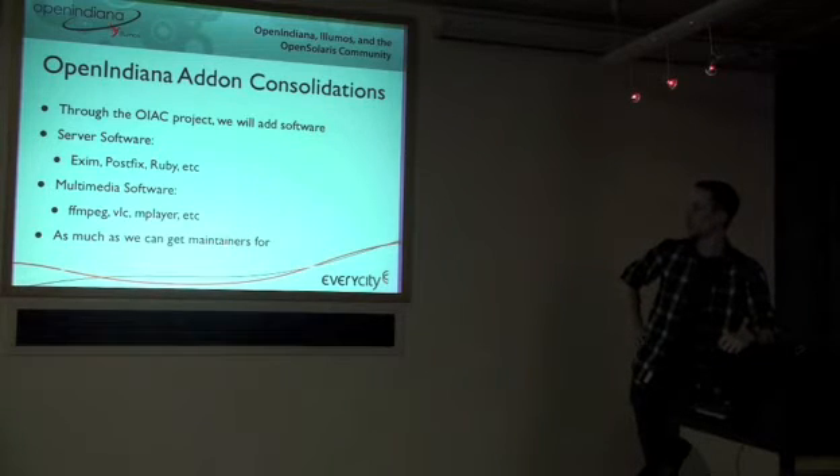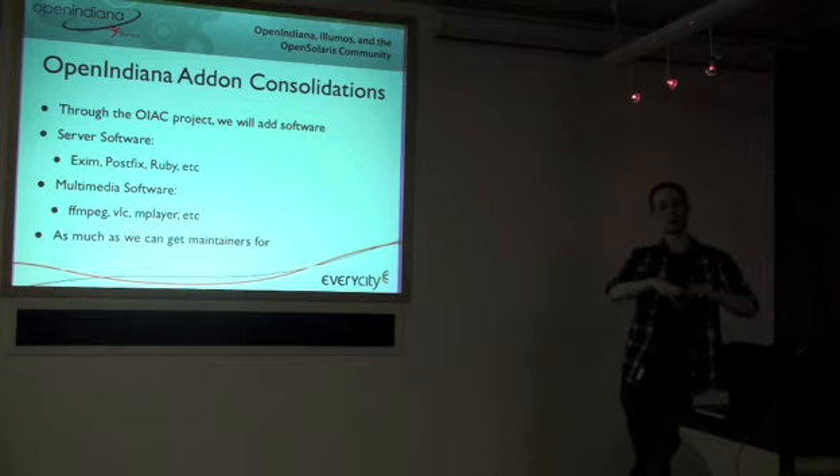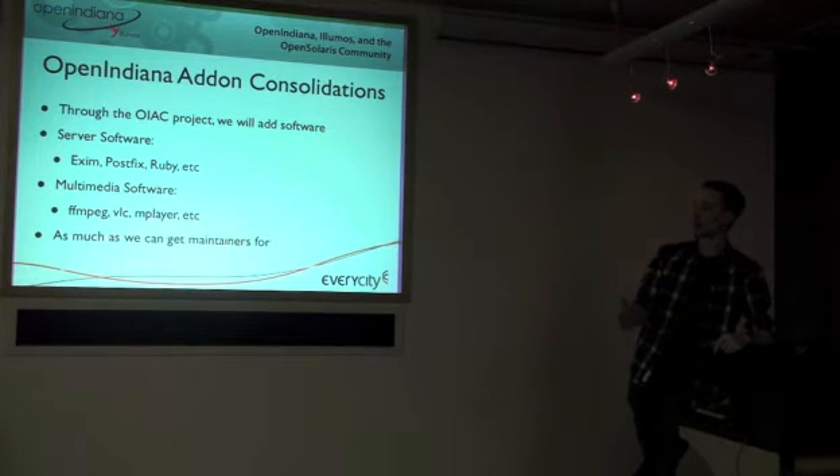We also want to add multimedia software like FFmpeg, VLC, and MPlayer. Some of these are patent-encumbered software. There are flavors of them which don't infringe patents — we'll make those available where we can, where it's legal to do so worldwide, into our main repo. Where we can't for patent reasons — for example in America, where you have software patents — things like FFmpeg violate software patents on MPEG.